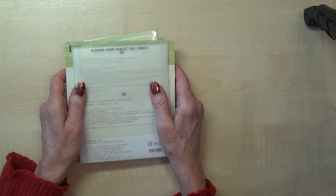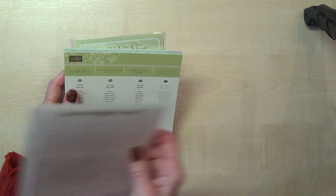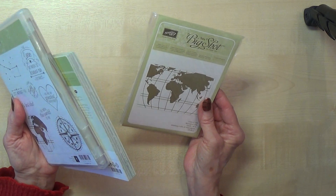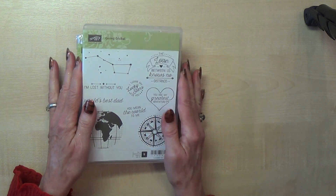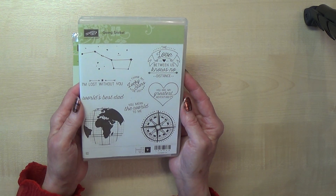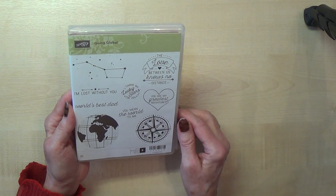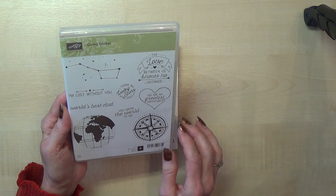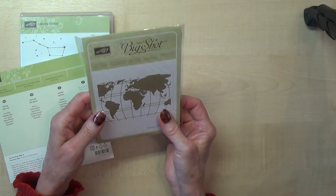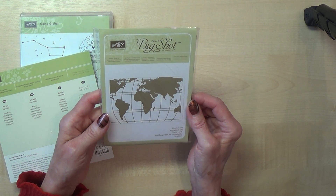While we were at convention we were able to order four particular sets. Out of this set I ordered three items: the embossing folder, the paper, and the stamp set. I love this because it is so masculine. Like a lot of demonstrators I do find masculine cards a bit of a challenge at times, so it's really good to have stamp sets like this. It's also got some nice sayings — I love 'the love between us knows no distance' — and of course with the globe, traveling, compass and so on, all signifying distance. And this is the embossing folder, which is like what I call a flattened globe — a map of the world — that I think is going to be great.